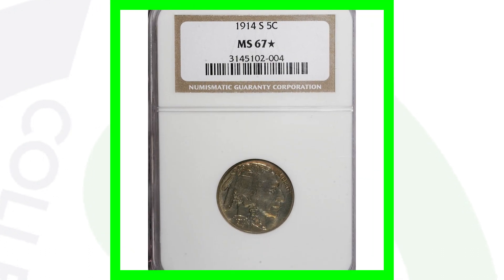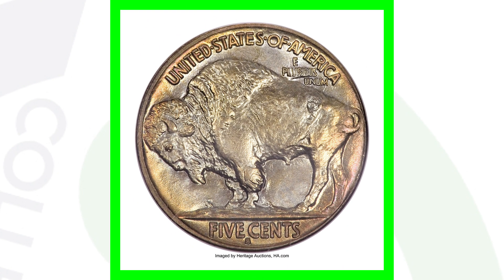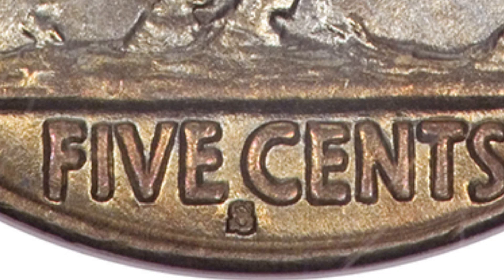Because of that high grade and it being a proof coin, here is a 1914-S graded at Mint State 67 by NGC. This coin ended up selling for over $46,000. At MS 67, this may be the highest grade population for this coin — let me know in the comments if you know how to look up grade populations for the 1914-S. You can also see the S mint mark on the bottom of the reverse.